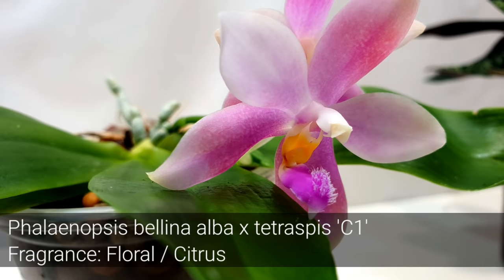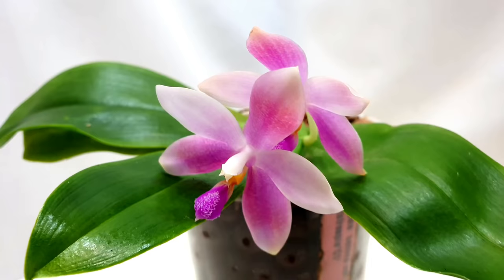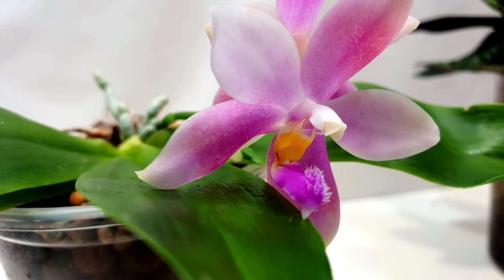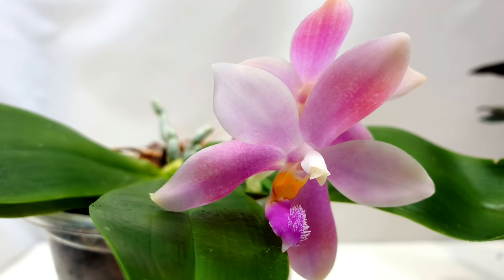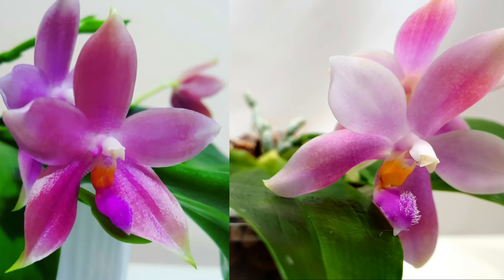Next we have the Phalaenopsis Baldan's Kaleidoscope crossed with Tetraspis C1, part of my seedling Phalaenopsis project. I got three of these as seedlings to look at the variation, and this is the first one now in bloom. The main difference I can notice is the color shading on the sepals - a gradient effect which we didn't have on the first one. It's also got a wonderful citrusy fragrance. I'm going to put a comparison on screen of the first bloom of one of the bigger plants and this seedling so you can see the differences.